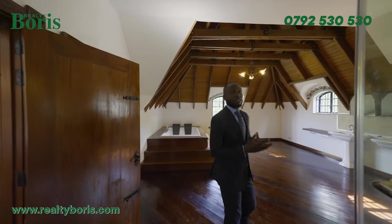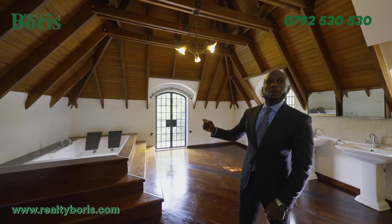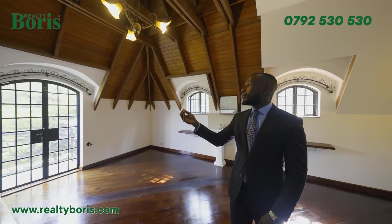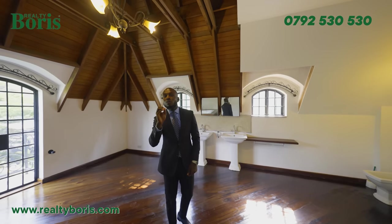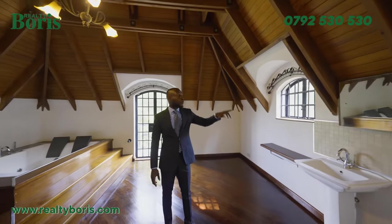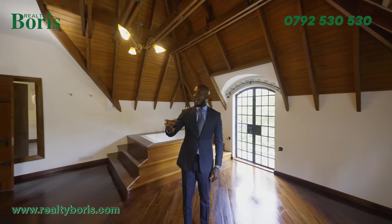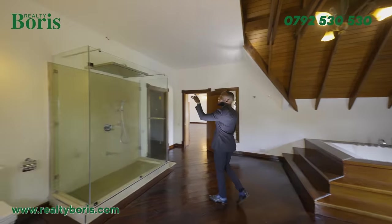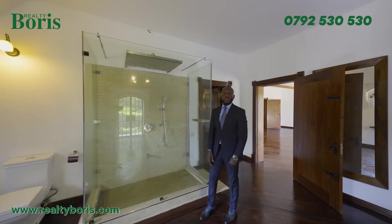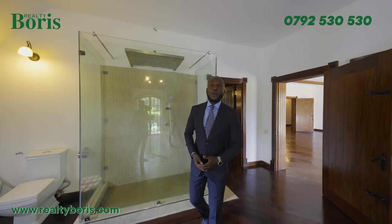Inside the master bedroom: I've got a jacuzzi for two, with pure wood steps leading up to it — that is class. On that side, a French window gives access to the Juliet balcony with views of the swimming pool and the trees. On the ceiling, I've got a vaulted open ceiling. I've got two pedestal sinks with a mirror, small arch windows bringing light into the washroom, a bidet, a toilet, and a shower cubicle with a real rain shower — very huge, big enough for two people at the same time. Your partner can shower while you open the jacuzzi, appreciating the beauty of nature.